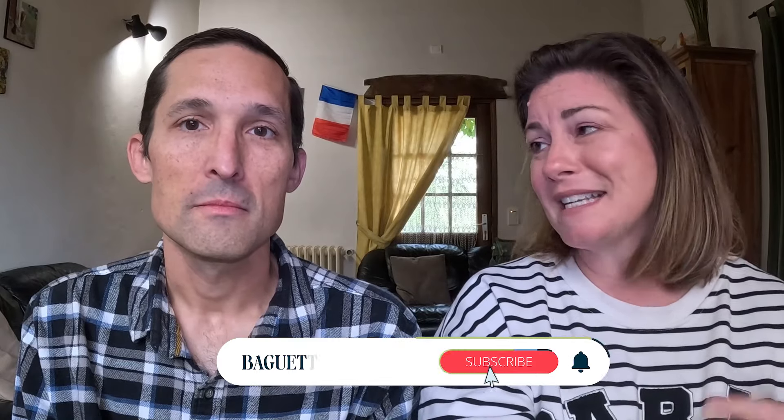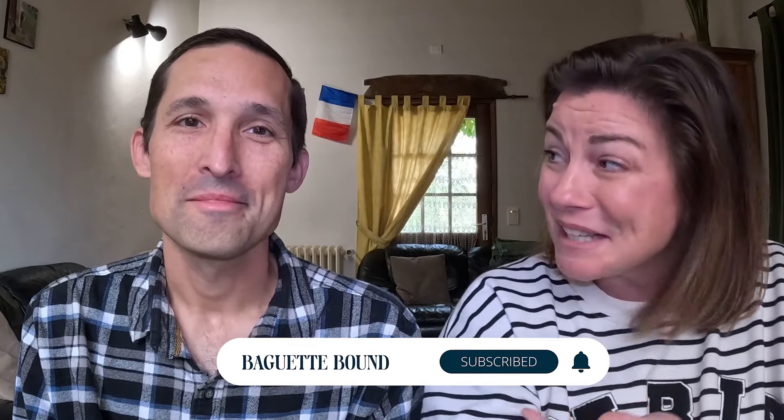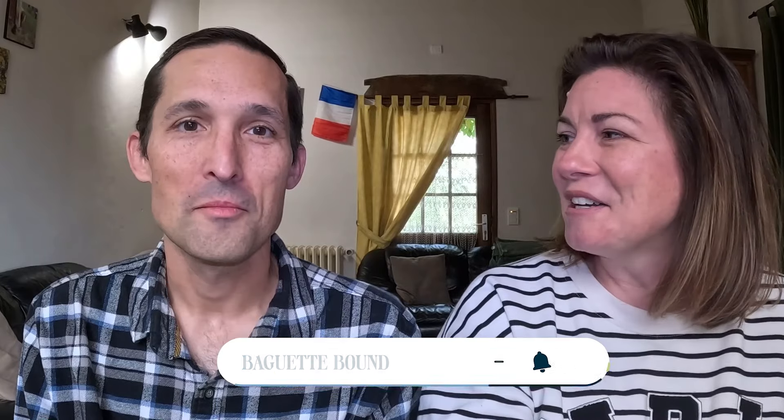If you have taken the French driving test — since Jason and I have not — we'd love to hear about your experience. Drop it in the comments below. We'll also link to a Facebook group that is very active — a group of expats supporting each other through the process of getting their driver's license in France. You can do it! Good luck and thanks for watching. À bientôt.